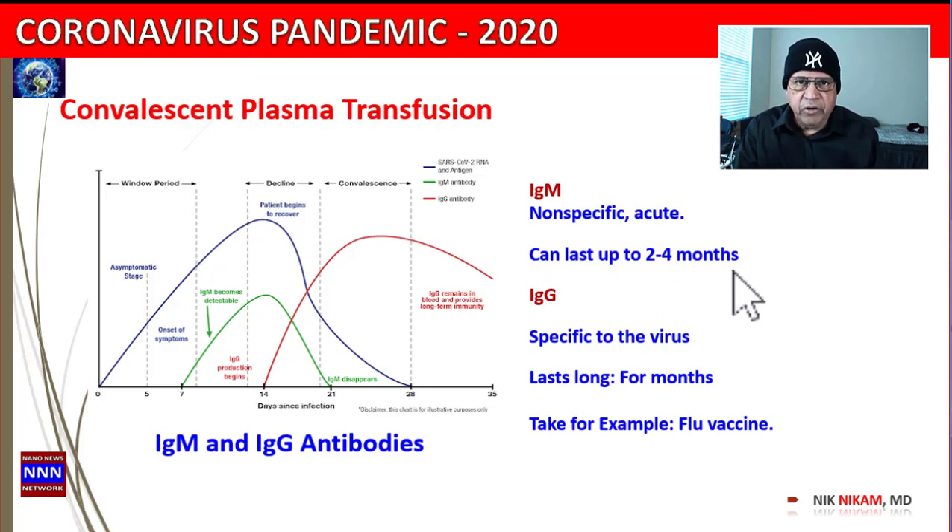Based on the Mayo Clinic website, IgG on the other hand is more specific to a given virus — in this case the coronavirus. IgG lasts for several months, and we are all familiar with the flu vaccine.